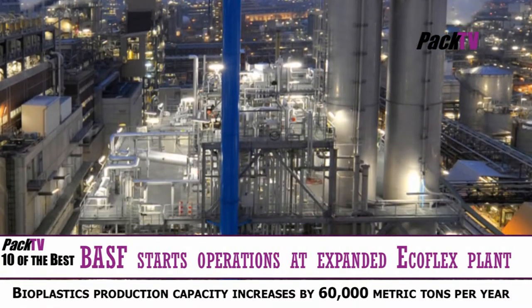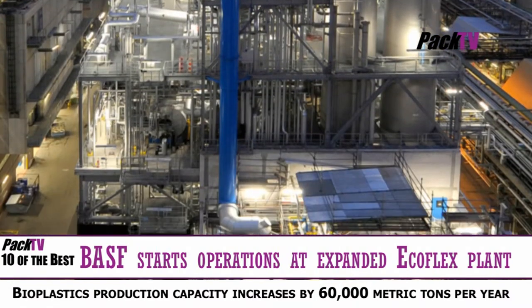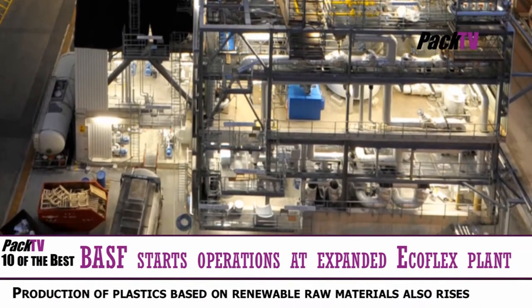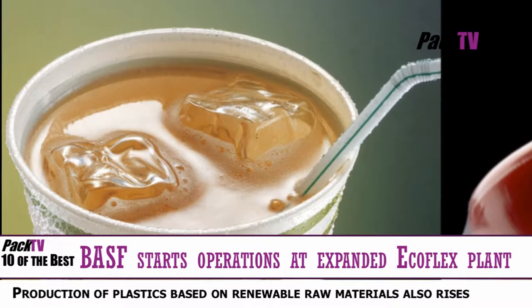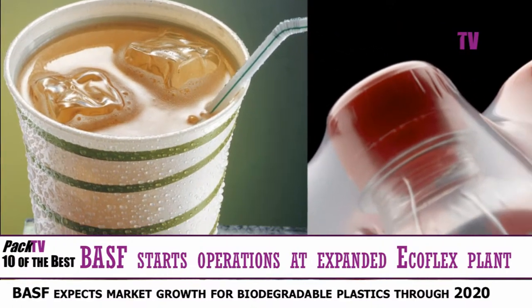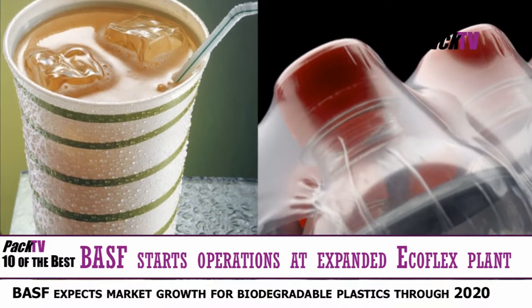BASF has started operations at its expanded plant for the production of the biodegradable plastic Ecoflex. Expansion of the existing plant in Lukwischaffen will increase production capacity for Ecoflex from 14,000 to 74,000 metric tons per year.